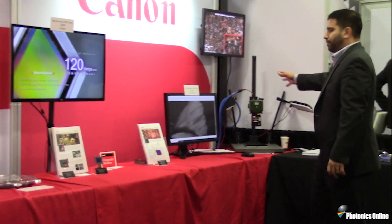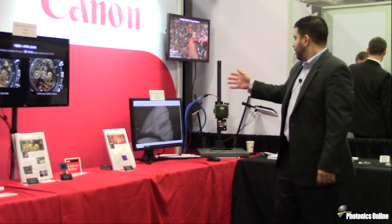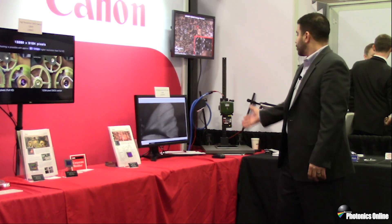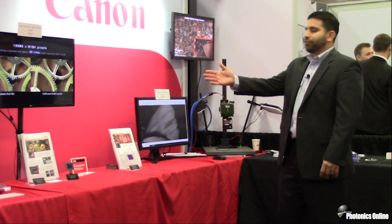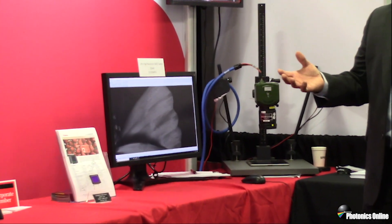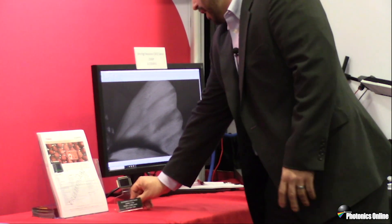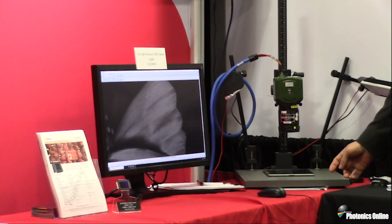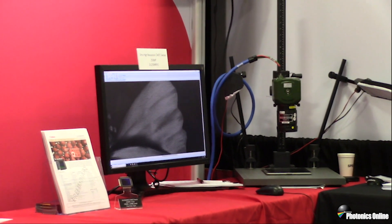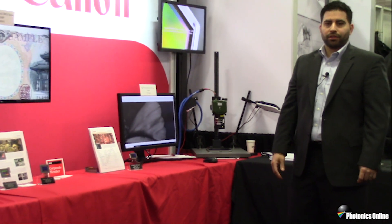Moving over to the last section of our display, we have a next generation high resolution chip: a 250 megapixel sensor available hopefully sometime next year. This sensor is the next generation of the 120 megapixel sensor, further pushing the boundaries on resolution available in the APS-H format. Applications for the 250 megapixel would be the same as the 120 megapixel for end users needing more resolution to perform higher analysis or needing more detail and information for their solutions.